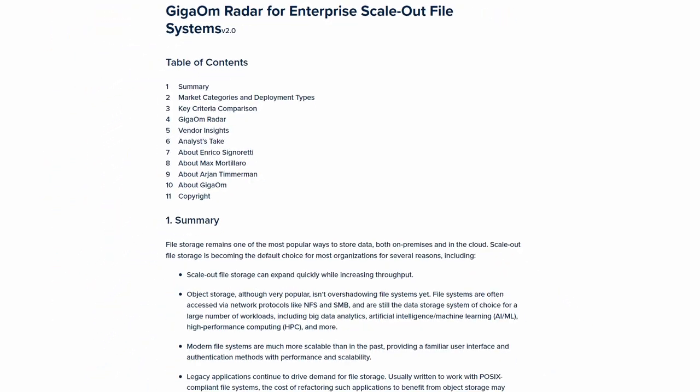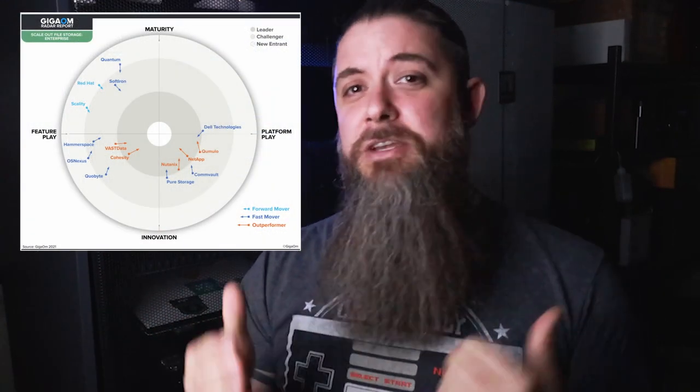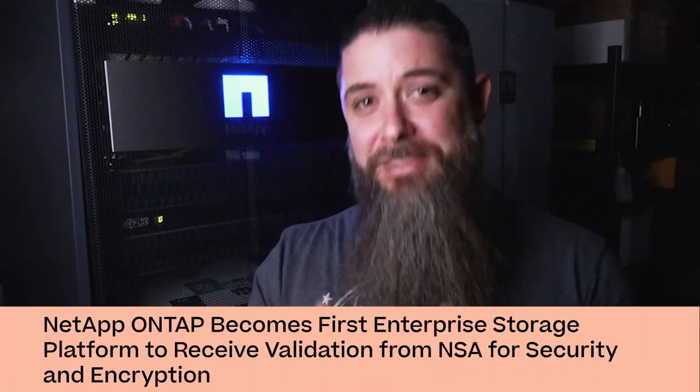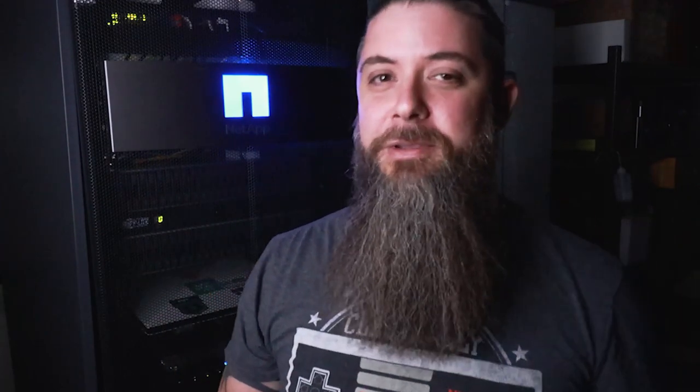Next up, we've got the radar for enterprise scale-out file systems, where NetApp took the top position again. It's ONTAP — you're simply not going to touch ONTAP, and we continue to innovate, driving new features into the platform to strengthen and secure it. The mic-drop moment for ONTAP came recently as the NSA announced that ONTAP was the first ever file system to receive their validation for encryption and security. I've got plenty more to say, but let's save that for a full ONTAP video coming soon.